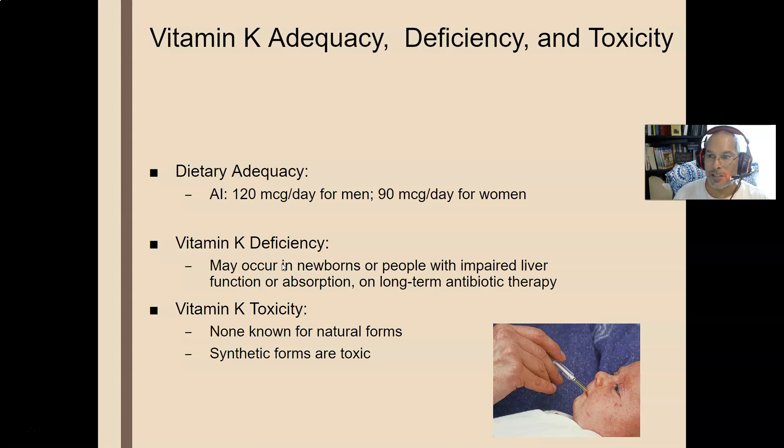Vitamin K has one specific job, mostly: clotting. It helps you make clotting proteins. It also helps with bone density proteins, but the big function is clotting. Vitamin K can actually be made in the body by gut bacteria — friendly bacteria can make both biotin and vitamin K.